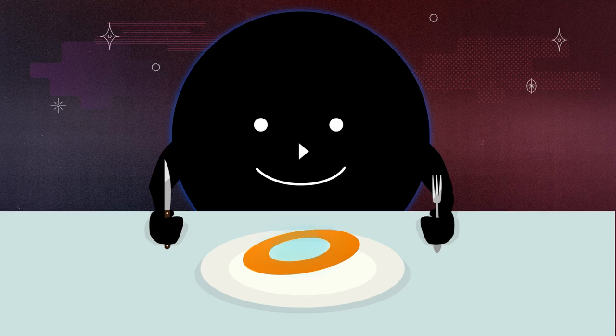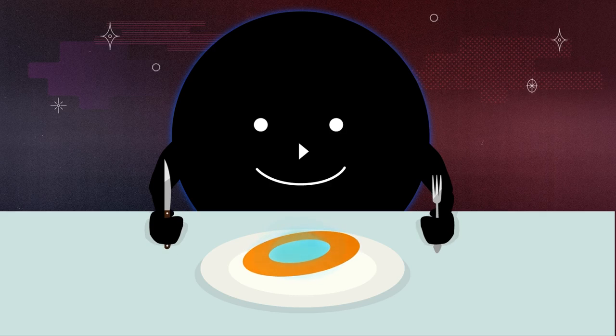Supermassive black holes are not the most eloquent of dinner guests either. Not only do they demand more, they don't care whether you serve them a delicious apple pie made from scratch or a pile of rocks. While they do clean up after themselves, we can all agree that they need to work on their manners — no one is going to sit at a table with a supermassive black hole.